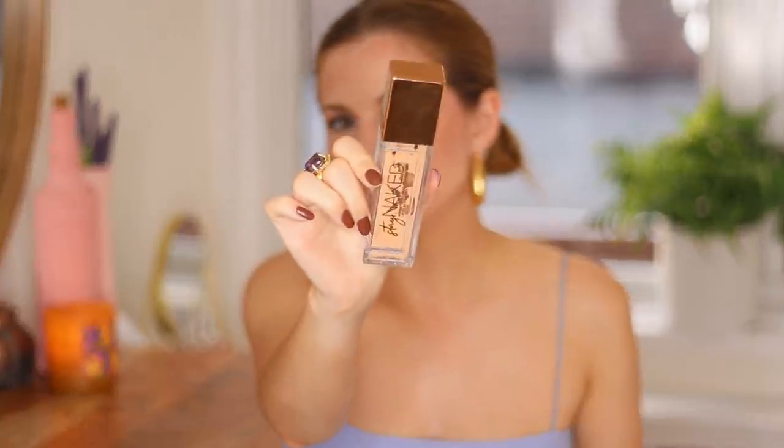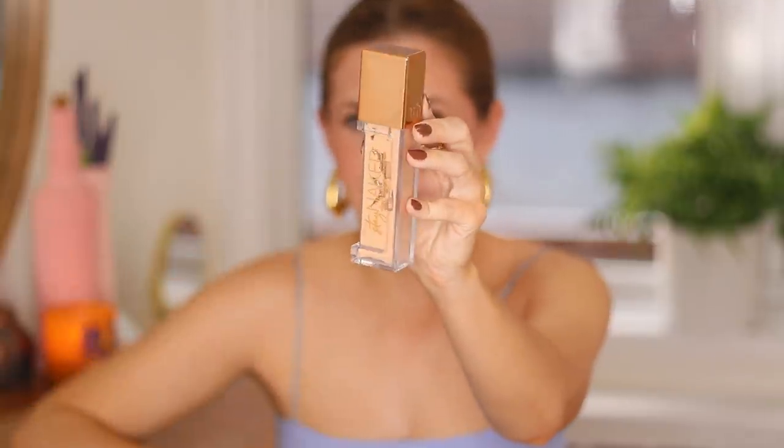First up, you guys already know it — this is the Urban Decay Stay Naked Foundation. I wear 30NN, and this is just one of the most amazing foundations out there in my opinion. It is so thin, so it doesn't look heavy. It's very smoothing, so long wearing, and undetectable. It looks like nothing. It's so perfect.